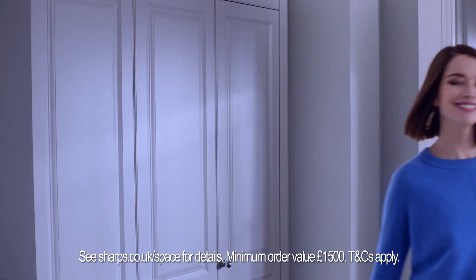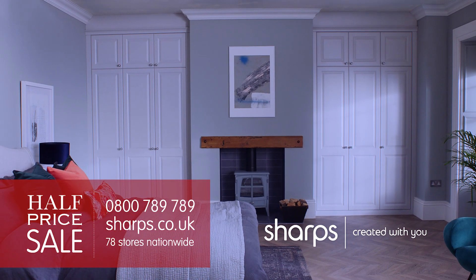Our half-price sale is now on. Call or click for your nearest showroom or free home design visit.